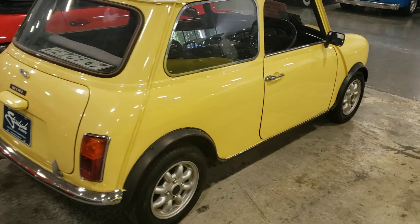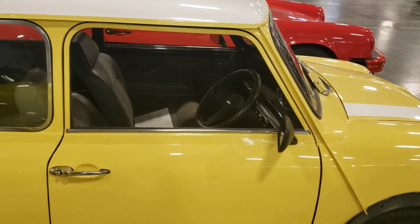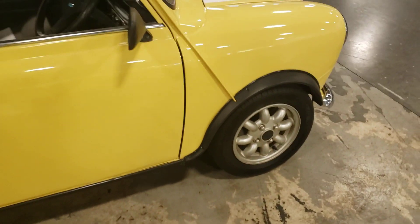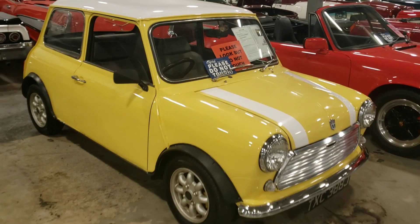I haven't seen one of these in here in a long time. Usually they're in bad shape because they've been driven like hell. But this one looks pretty nice. Like I said, I'm not seeing any rust bubbles or anything like that on it. It's a pretty cool looking little car, man.